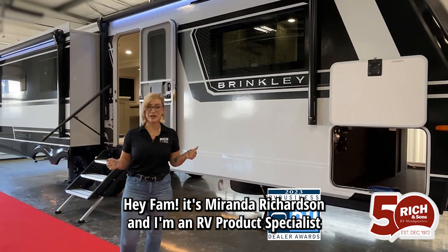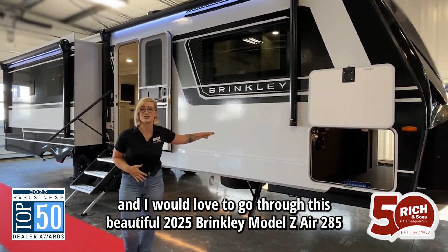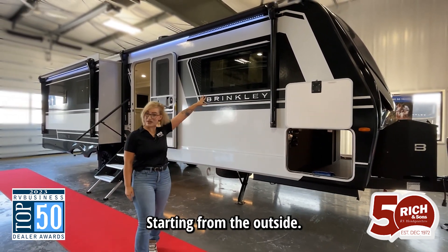Hey fam, it's Miranda with Rich and Sons and I'm an RV product specialist. I would love to go through this beautiful 2025 Brinkley Z-Air 285 and show you my top three favorite customer-driven features, starting from the outside.